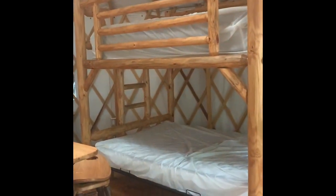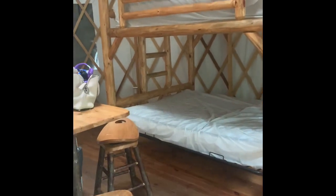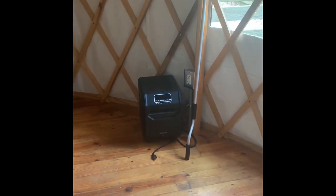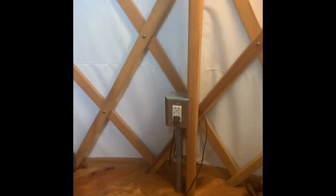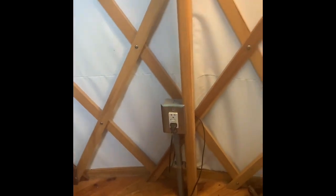It sleeps six. There's a futon that lays out and then a bunk bed on this side that has, I believe, two full-size mattresses. There's a heater for if you come during the colder months, and these little shelves here which are very large so you can unpack and get pretty comfortable. You do have outlets so you can bring your instant pot like I did and cook, or bring a hot plate.